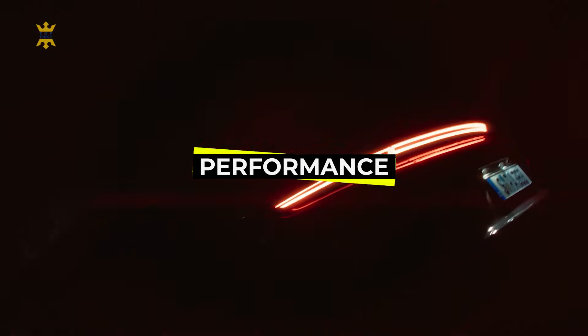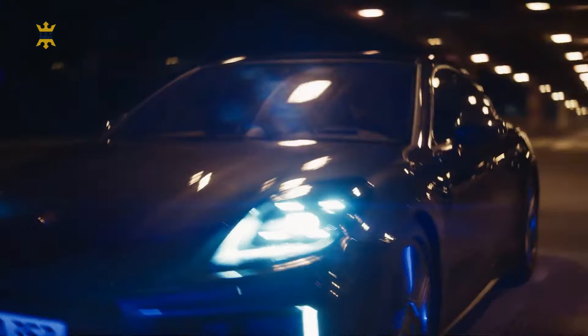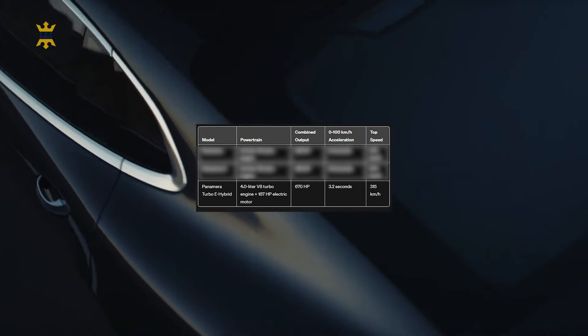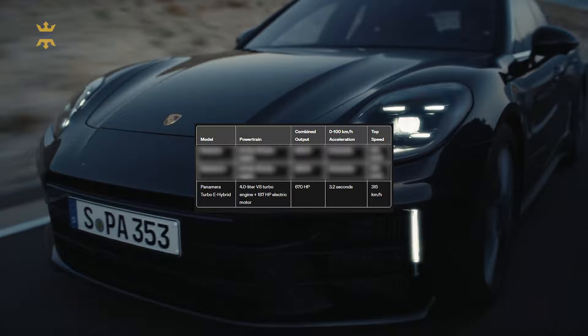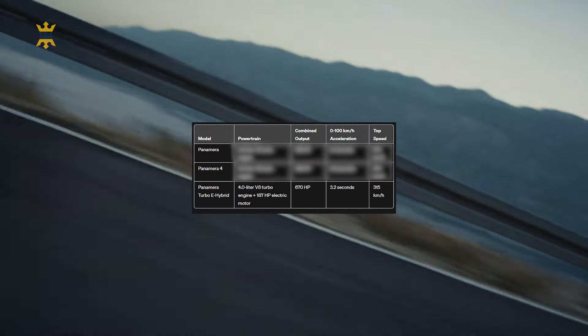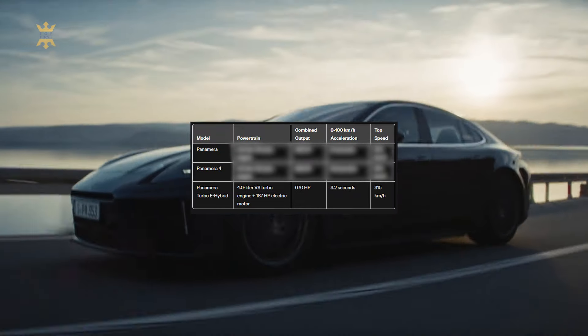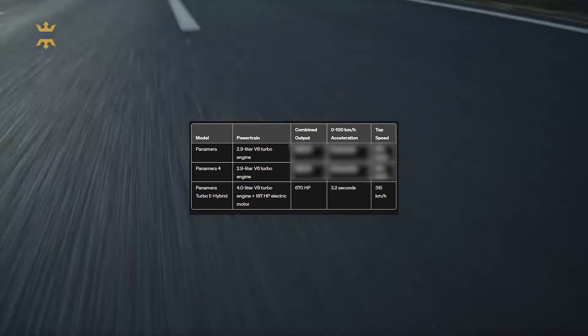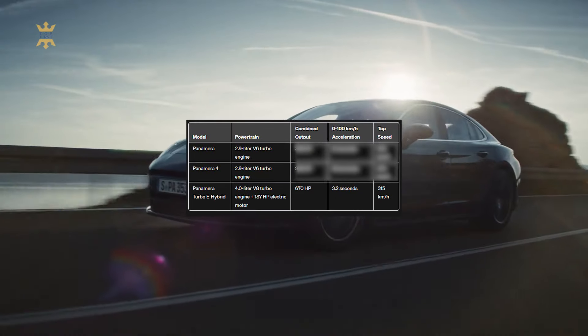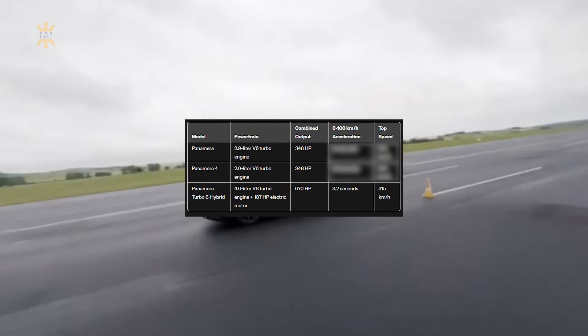The new Panamera will offer four distinct E-Hybrid powertrains, catering to the increasing demand for efficiency, performance, and impressive range. Leading the lineup is the Panamera Turbo E-Hybrid, featuring a reimagined 4.0-liter V8 turbo engine paired with a potent 187-horsepower electric motor, delivering a combined output of 670 horsepower. Also launching are the Panamera and Panamera 4 models, equipped with a modified 2.9-liter V6 turbo engine boasting enhanced performance, fuel injection flow rate, and ignition timing, resulting in a robust 348 horsepower — 22 horsepower more than their predecessors.